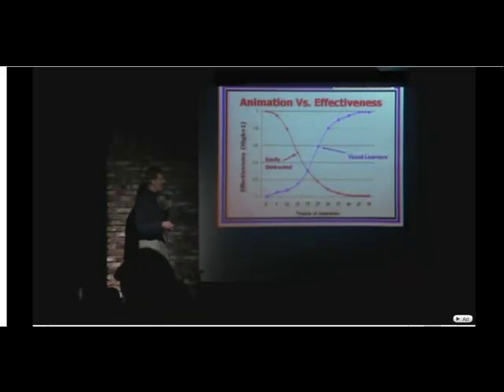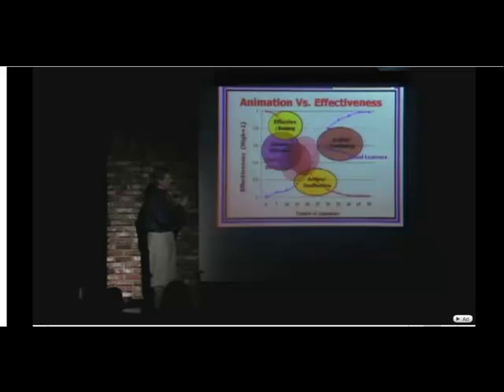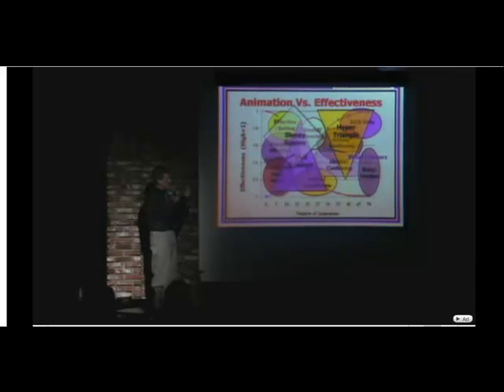And there's regions here, by the way: there's the simple but effective region, the active but confusing, the effective but boring, the active but ineffective, the dull but static region, the busy but useless, the ADD only region, the useful but amusing, the stupid but confusing, the dull triangle, the hyper triangle, the sleepy square, the dizzying pentagon, and everything else I just call pointless motion.